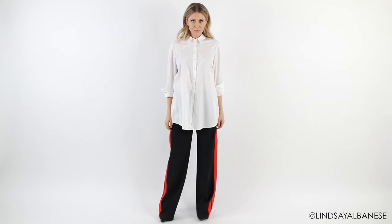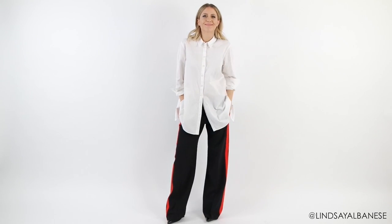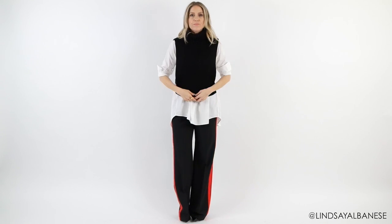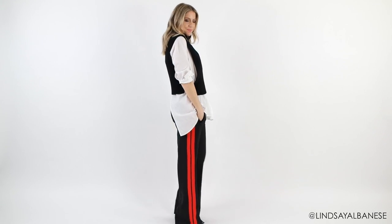Now I love the masculinity of this look as is, but if I want to define my figure even more I will pair a cropped, more fitted item on top. By pairing a shorter, more fitted piece on top, I'm breaking up the bulk and also defining where my waist and my bust is.